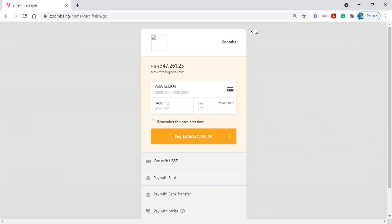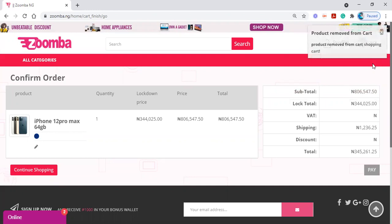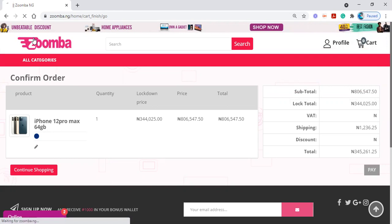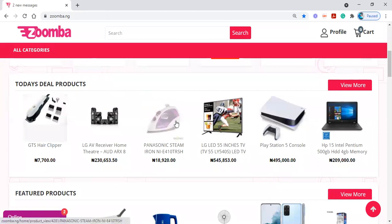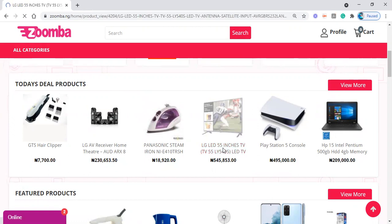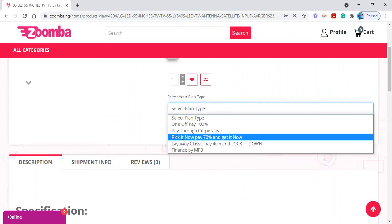You can see it's so easy to navigate the site. I encourage you to come and shop on Zumba — there are various items you can purchase on the platform. Since I'm not actually going to purchase an item, I'm removing the product from my cart and going back to the beginning. Now I'll show you how to shop using Layaway Hybrid. Let's say I want to shop for an LG LED 5-inch TV — I click on the item, click on 'Get it Now,' and select the payment plan. Layaway Hybrid is 'Pick it Now, Pay 70% and Get it Now' — you click on Layaway Hybrid.